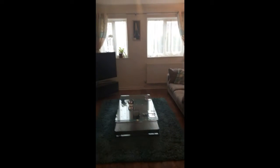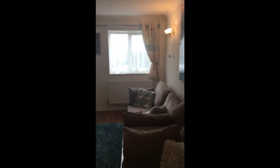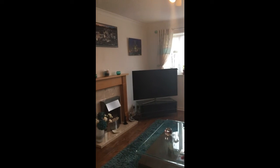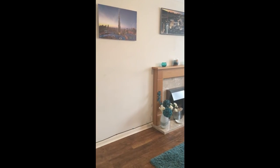Off of this room, we come into a very good sized living room. Electric fire with wooden surround, but plenty of space for your furniture in here.